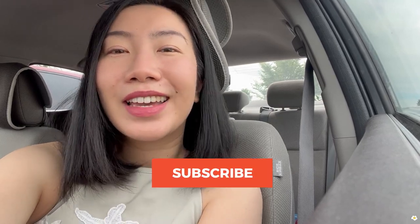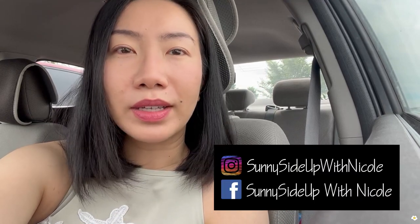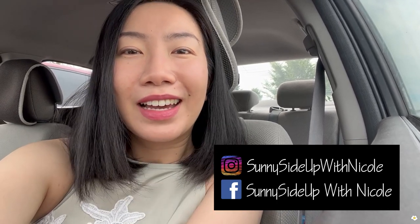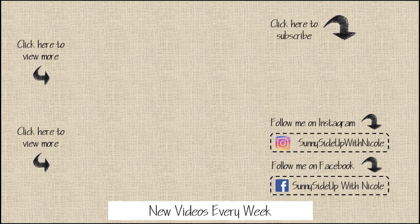That's it for today's video. I hope you guys enjoyed it — if you did, please give me a thumbs up and hopefully subscribe to my YouTube channel. Don't forget, I always post my plant finds on Instagram and Facebook right away. So if you want to see what I found today, follow me. My name is Nicole — I will see you in my next one. Bye!